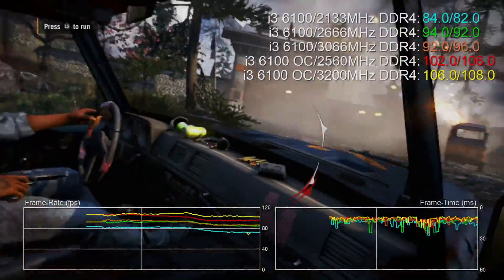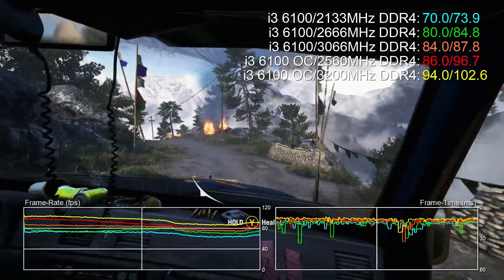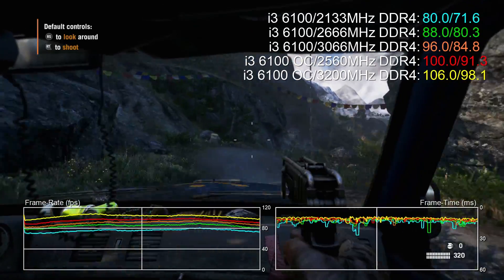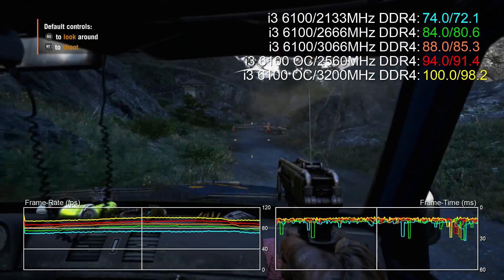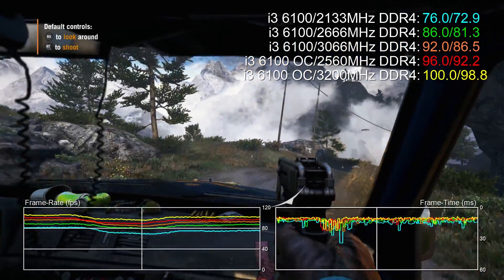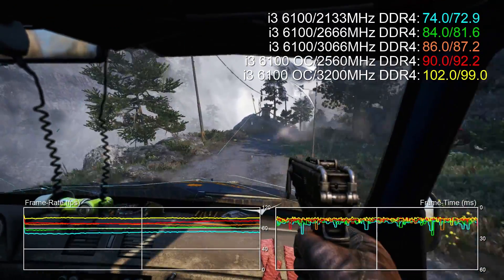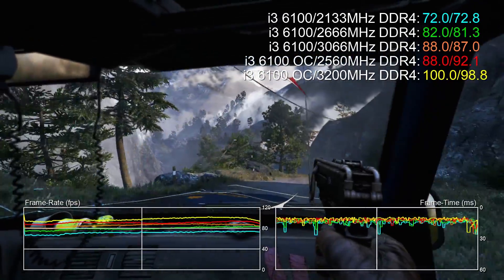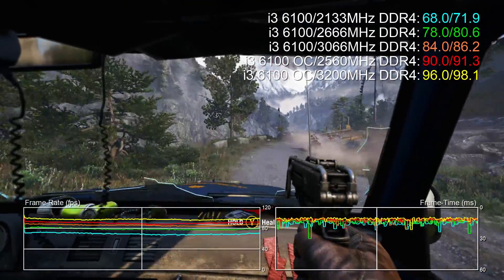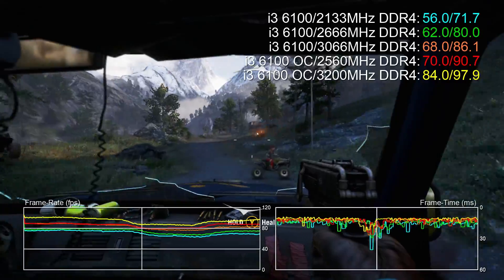Far Cry has one single thread that powers all the others, so the faster your single thread speed the faster your overall performance. You can see a very stable pattern - the faster the memory the faster the game, and the faster the core frequency the faster the game. You can get absolutely insane results with an overclocked i5 or i7 because Far Cry will gobble up every kind of resource available. With the Titan X overclocked we're doing our best to remove GPU as a bottleneck, so CPU and memory performance takes center stage here.